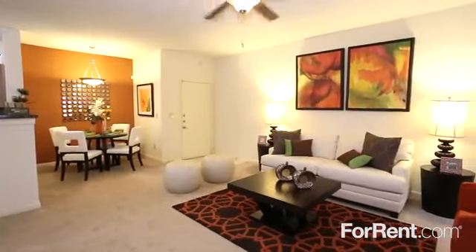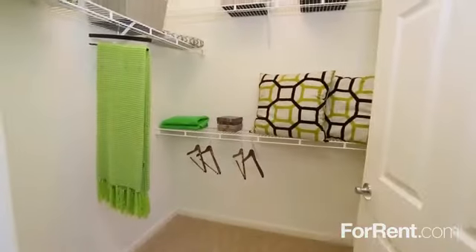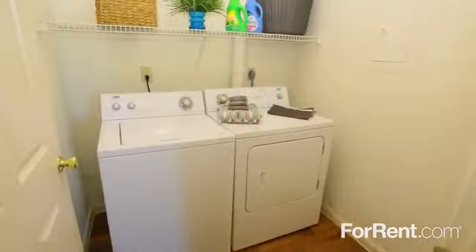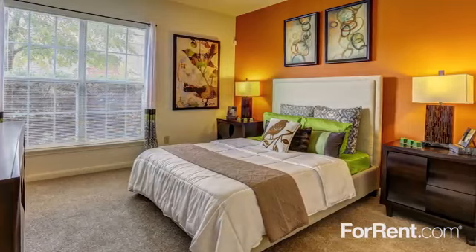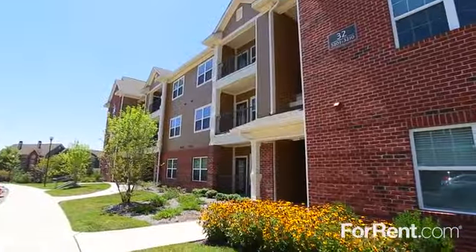Our stylish one, two, and three bedroom homes feature spacious living areas, large walk-in closets, and gourmet kitchens fully outfitted with quality appliances. Select homes boast full-size washers and dryers, vaulted ceilings, wood-burning fireplaces, and ceramic-tiled sunrooms with scenic views of the property.